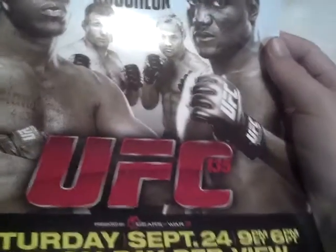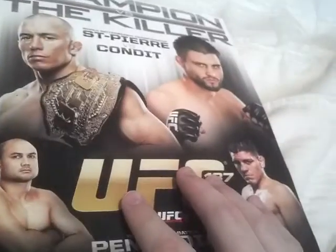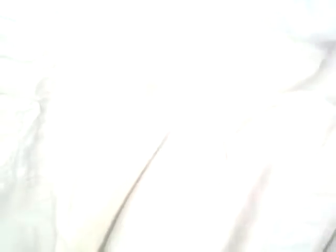Next one is Jones vs. Rampage, Hughes vs. Koscheck - UFC 135, Koscheck. This one is Edgar vs. Maynard 3, also with Aldo and Florian - UFC 136. And that's actually kind of weird the way they did it - the same fight is on the front and back of the poster. I'll talk to Marcel about that. Next one, which I have on DVD, is UFC 139 - Shogun vs. Henderson, Von der Lei, Kung Lee, Uriah Faber, and Brian Bowles.